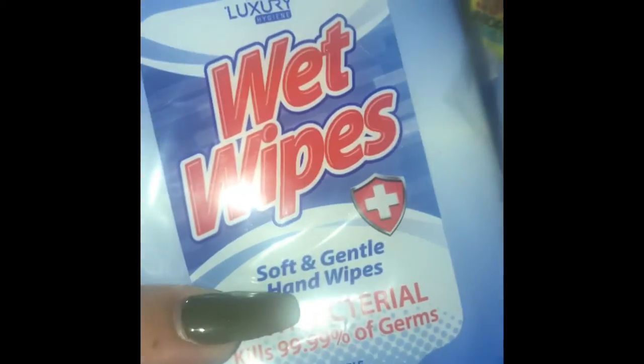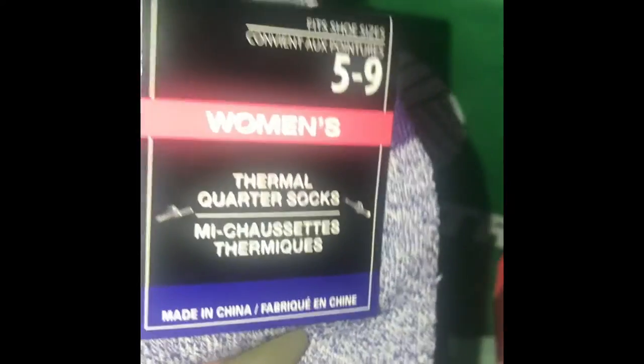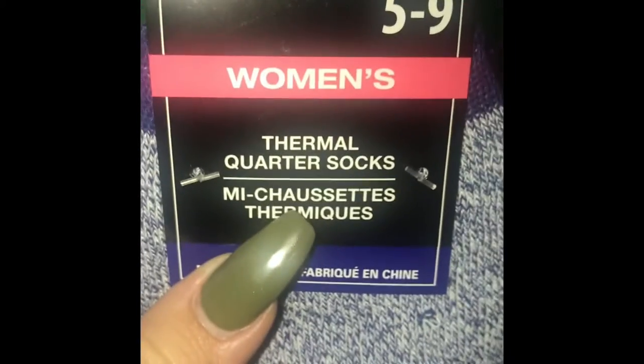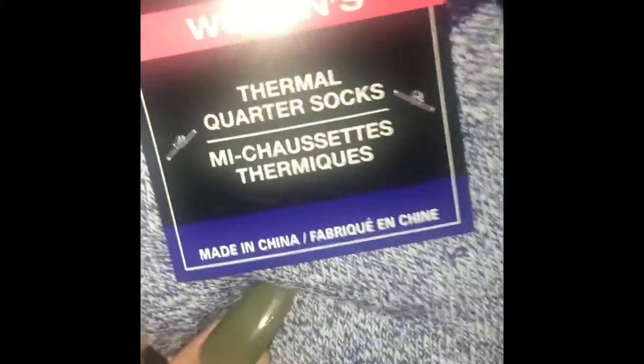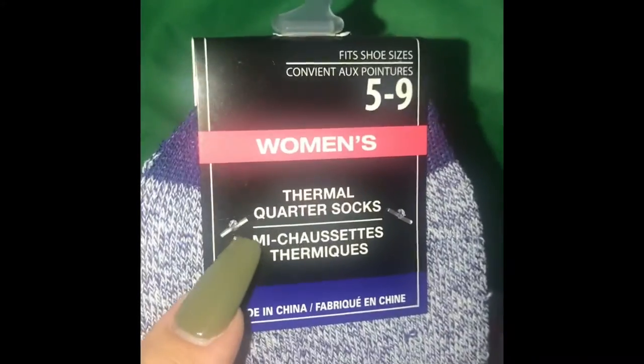That's a really good reason as to why you shouldn't grab the first of anything. Check your local Dollar Tree because mine just happened to get a huge shipment of these. Now I usually do not purchase Dollar Tree socks — they have cute patterns but I feel they're really thin. But I saw these thermal quarter socks and they are actually quite thick. I bought two, wore one already, and they feel really good — my feet were warm. If you see these you should definitely pick them up.